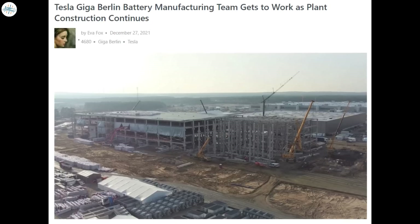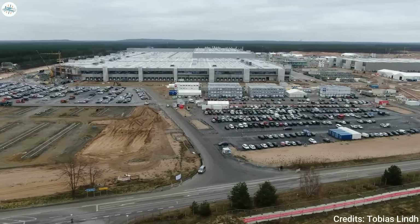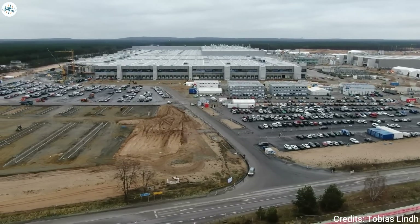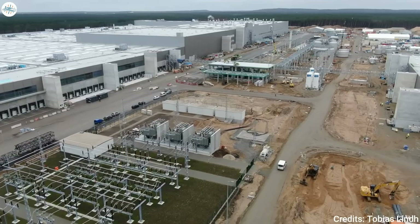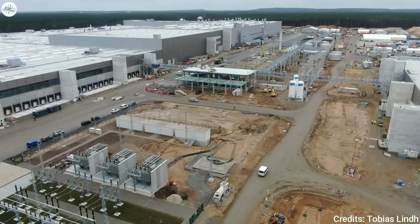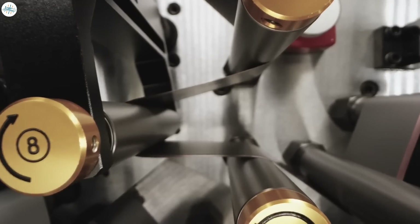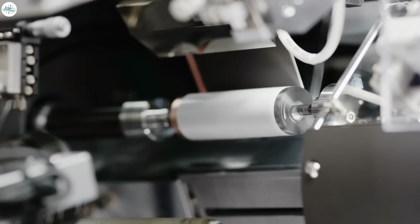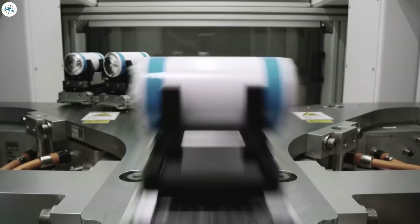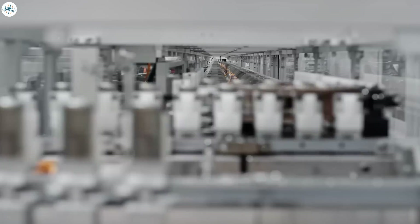Moving to the next update: Tesla Giga Berlin's battery manufacturing team gets to work as planned, and construction continues. The battery manufacturing team at Tesla Giga Berlin has already started working, sources say, in preparation for production once the battery factory is ready. As soon as the facilities are operational in Germany, employees will be able to quickly get to work, which could happen as early as 2022. Manufacturing its own battery cells is a key goal — the 4680 cell developed by Tesla is a game changer and will extend the gap from competitors. Tesla equips Giga Texas and Giga Berlin with factories to manufacture new cells locally, significantly reducing production costs.